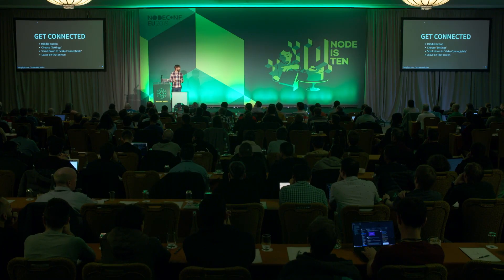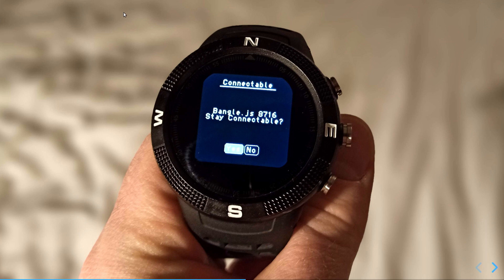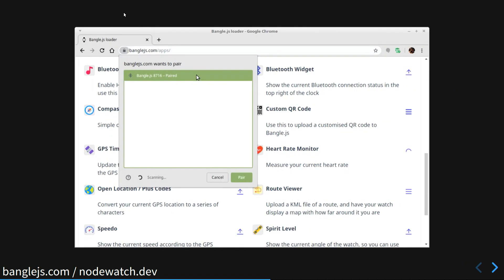To get connected, tap the middle button to bring up a menu, go down to Settings, and scroll down to Make Connectable. There are more items in the settings menu than might be obvious since there's no continuation icon. Once you've hit Make Connectable it will display the watch name, which is the name that should appear in your web browser when connecting. In the app uploader website, click the Upload button next to any app you want, you'll see the Web Bluetooth menu, choose your device, click pair, and the app will be installed on your watch.